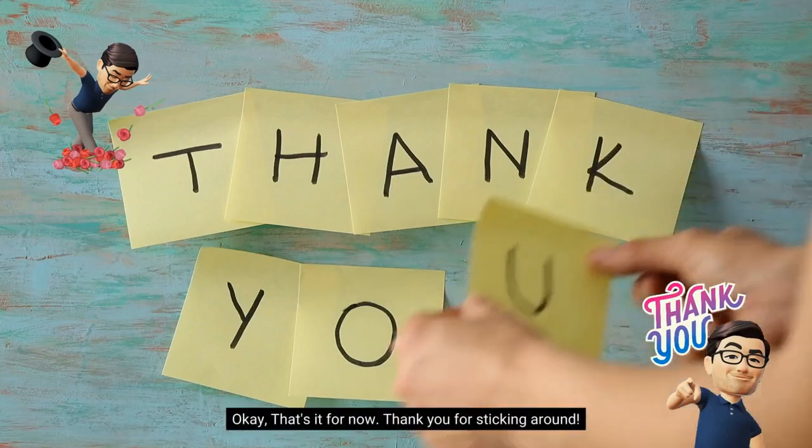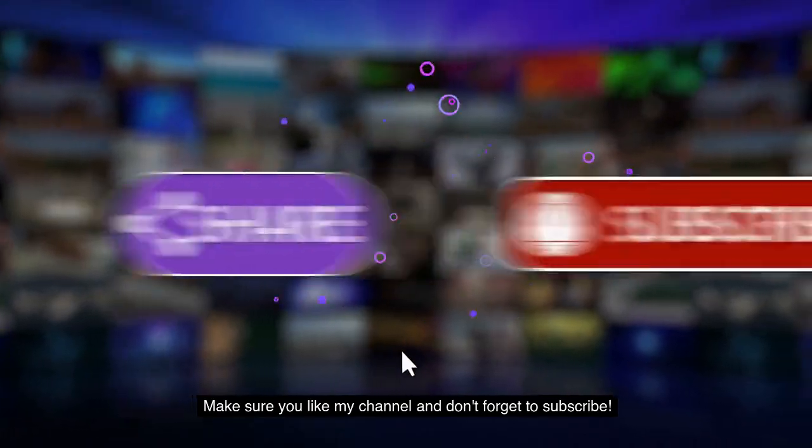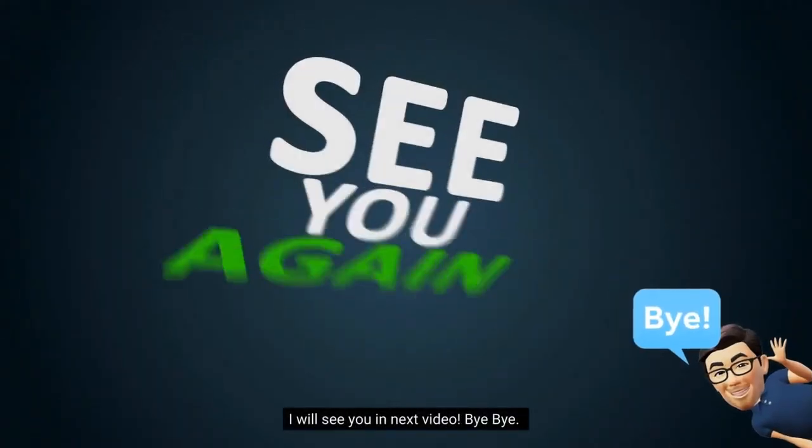Okay, that's it for now. Thanks for sticking around. Make sure you like my channel and don't forget to subscribe. I'll see you in the next video. Bye-bye.